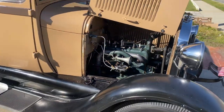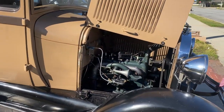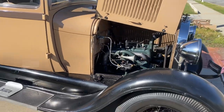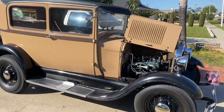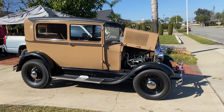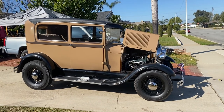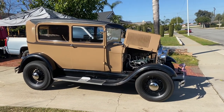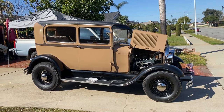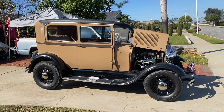Anyway, quick little video on the '28. Give a slow shot on how it sits — shows the front a little bit. There you have it: Ford Model A, 1928, two-door sedan, basically stock.